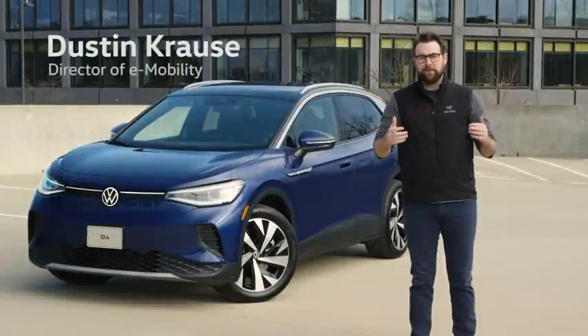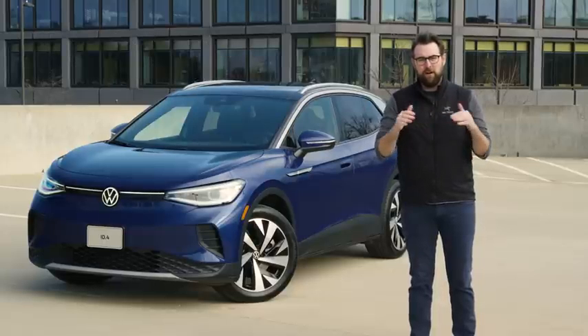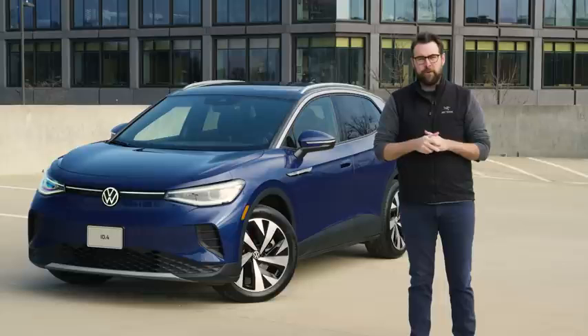Hello everyone, I'm Dustin Krauss and I'm the director of e-mobility here at Volkswagen. Today I'm going to take you through the 10 coolest things that you may not know about the all-new, all-electric Volkswagen ID.4.